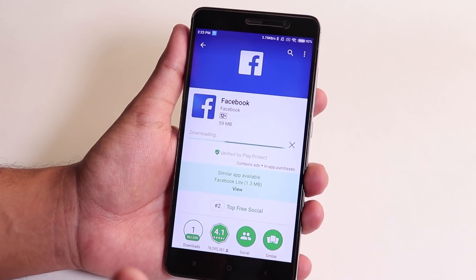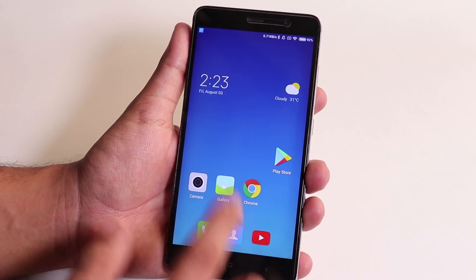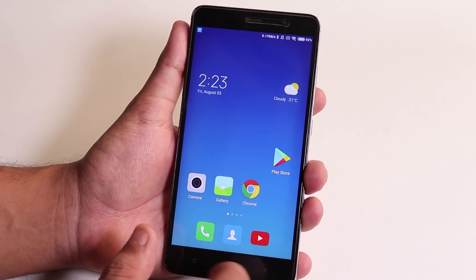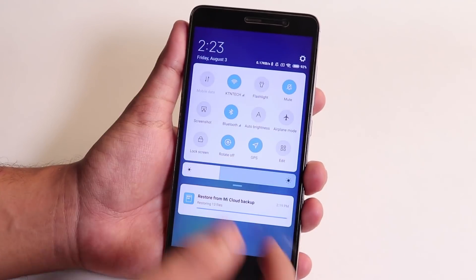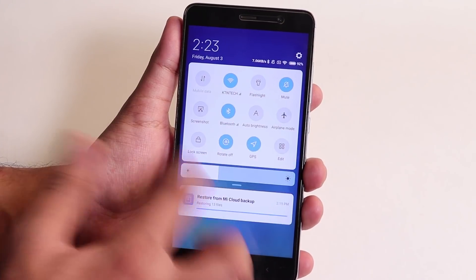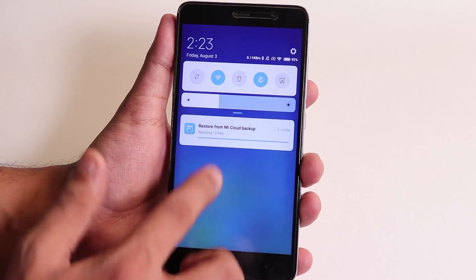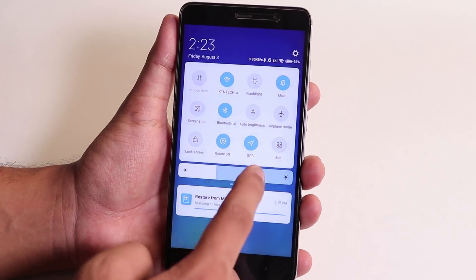No huge hiccups or stutters, but the only thing that still sucks is the app installation speeds on Marshmallow — it takes forever to install apps like Facebook and stuff. The quick toggles look the same as they did in the 8726 build of MIUI 10 for the Redmi Note 3.